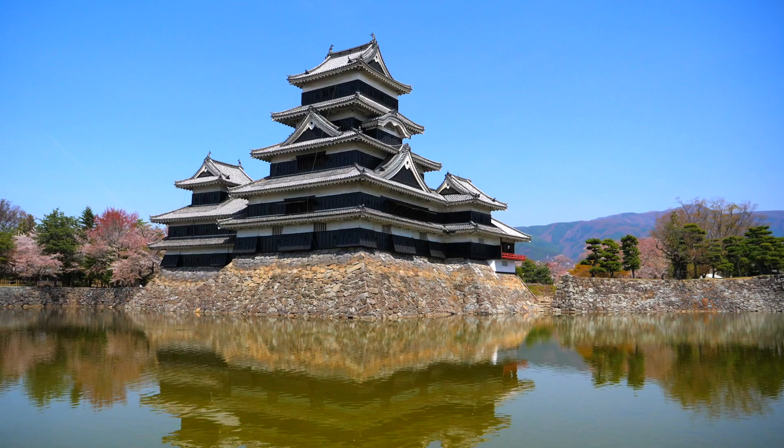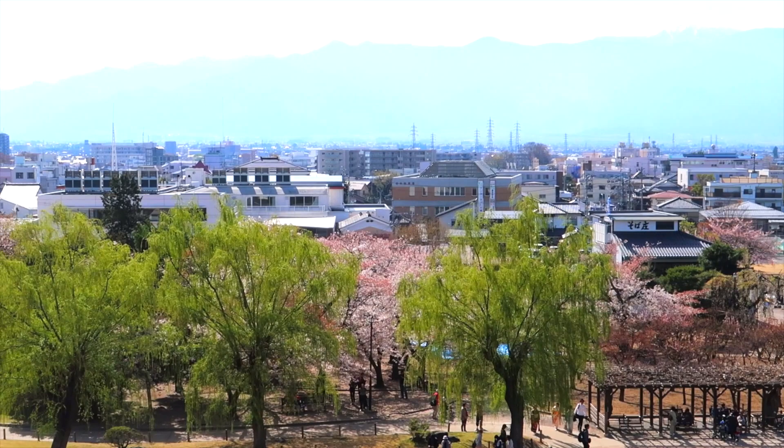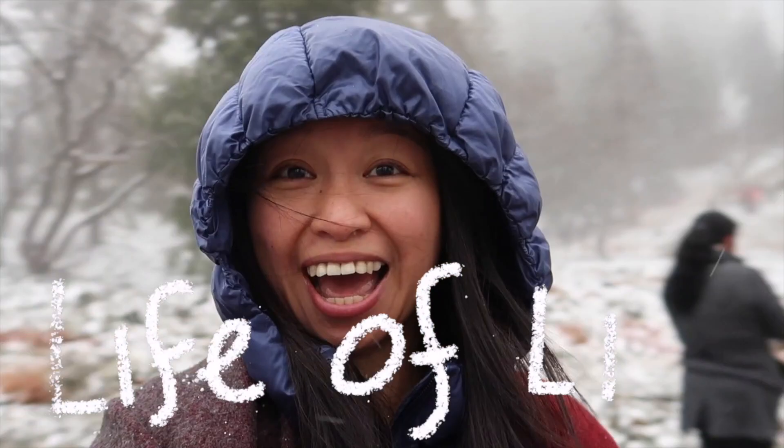Hi Tubi fam! If you are new to my channel, welcome! My name is Lynn. Today I'm visiting Matsumoto. If you are visiting Nagano Prefecture, Matsumoto Castle is worth checking out. It is one of the most complete original Japanese castles. I went to Matsumoto for a half day trip. Let's check out the castle!